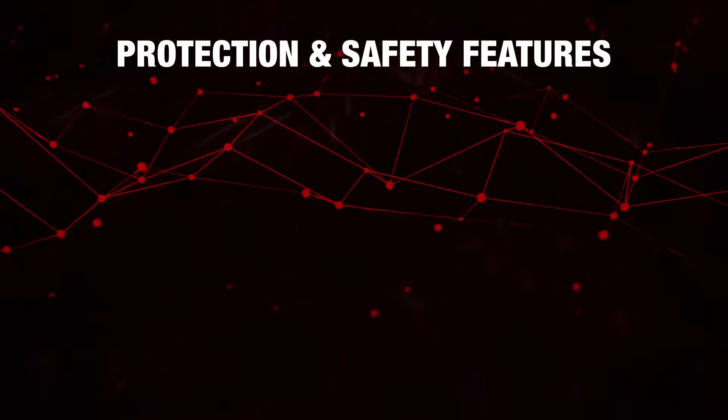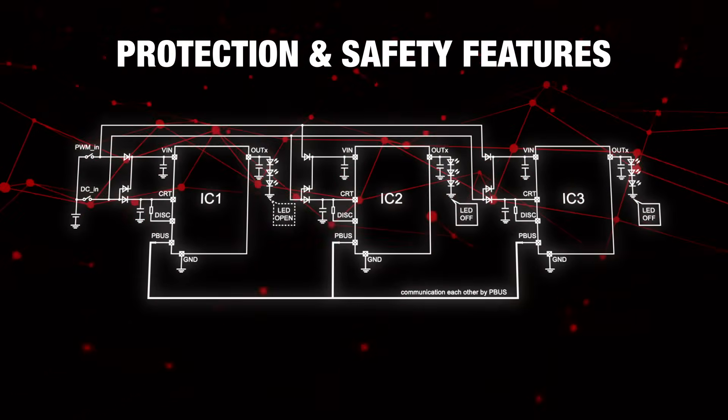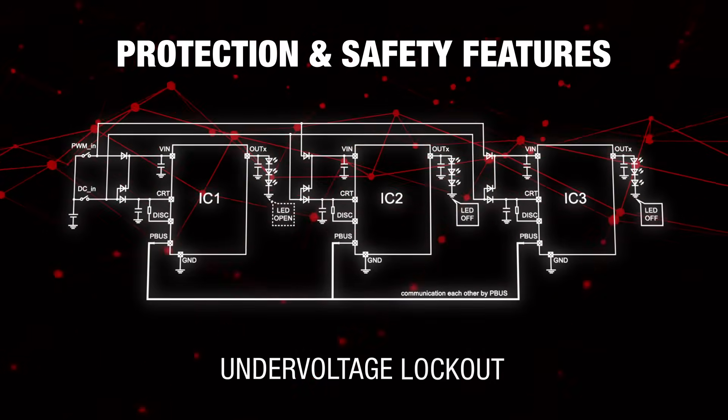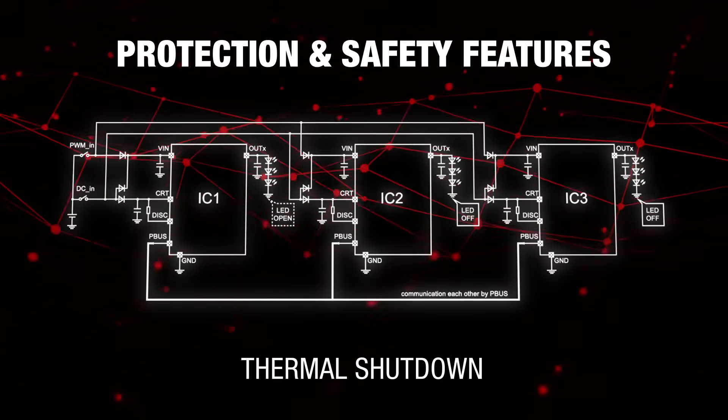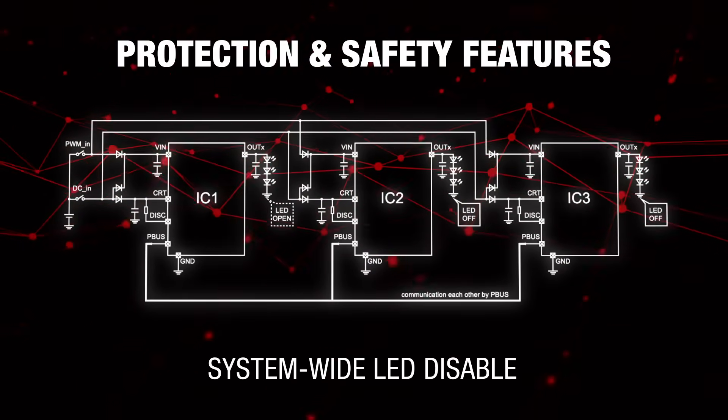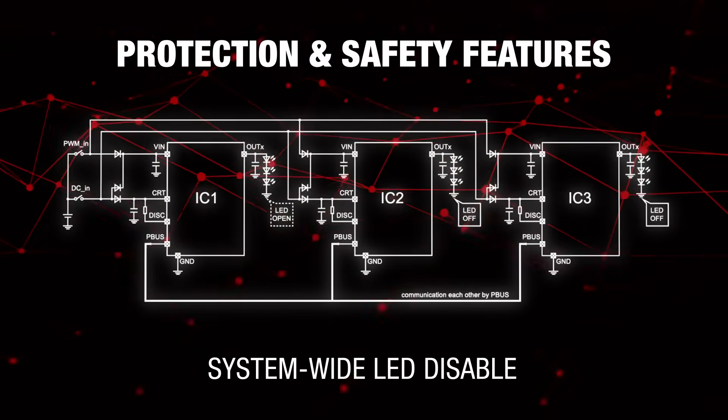To address system failures, this driver includes multiple protection mechanisms, including short-circuit protection, LED open detection, under-voltage lockout, and thermal shutdown. Its PBUS pin enables centralized fault indication and system-wide LED disabling for quick response to electrical faults.